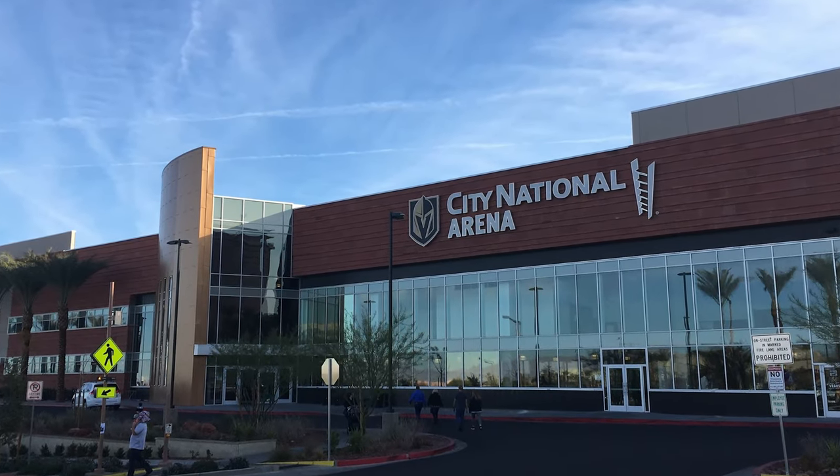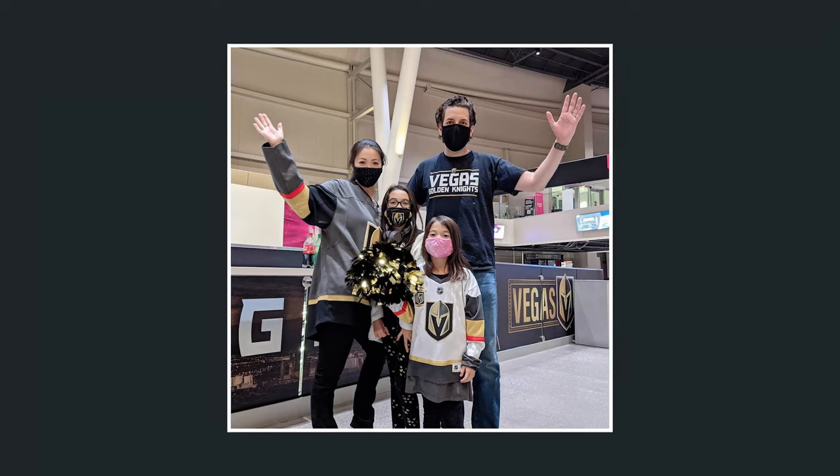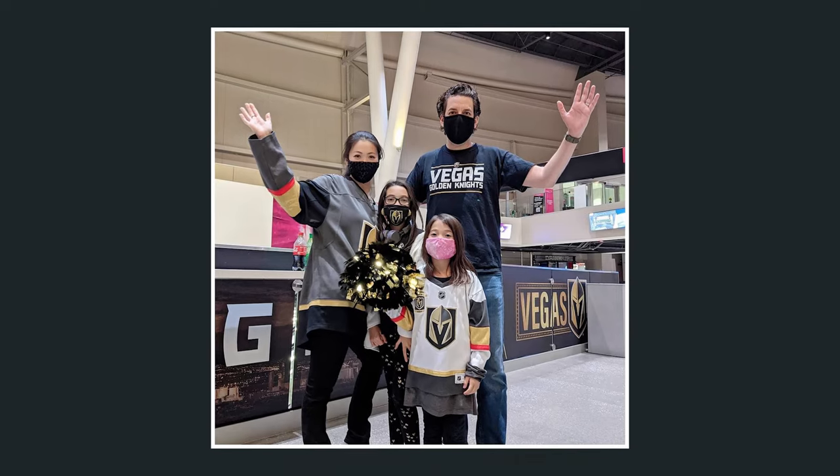Downtown Summerlin also has the City National Arena — the ice skating rink where the Las Vegas Golden Knights practice. A lot of my friends take their kids there for ice skating, figure skating, and ice hockey teams, both girls and boys. Ice hockey is now a very popular sport in Las Vegas because of the success of the Las Vegas Golden Knights. A lot of schools have Golden Knights days where you can actually wear your Golden Knights gear and jerseys to school.